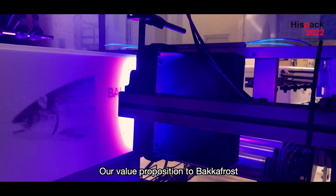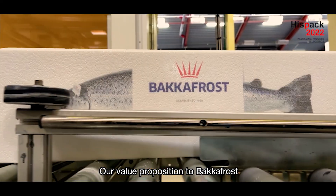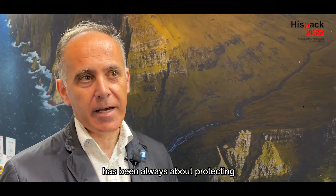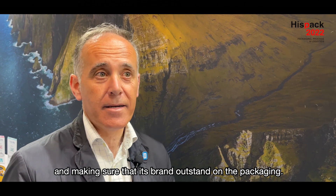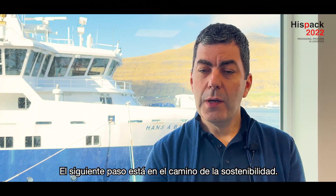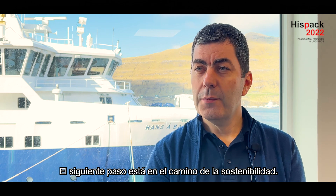Our value proposition to the customer — in this case Fagafest — has been and is to ensure that their brand on the packaging looks great, is crisp and lasting. The next step will of course be on the sustainability road.